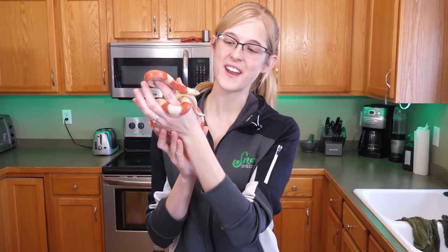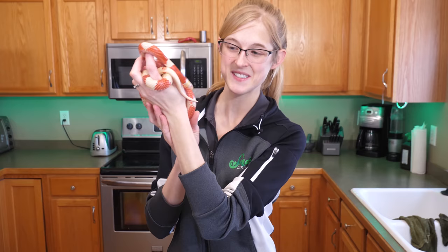So you think you know how to identify snakes? Well today we are going to put you to the test with the Snake ID Challenge.